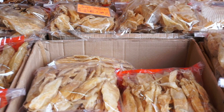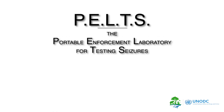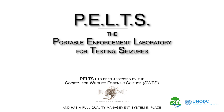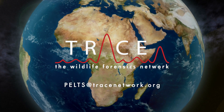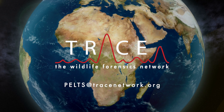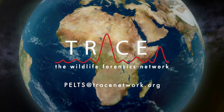If there is a species identification need in your country, who are you going to call? PELTS — the Portable Enforcement Laboratory for Testing Seizures. For more information or to use the service, contact Trace Wildlife Forensics Network. Please note: PELTS can only respond to requests from the country's local wildlife law enforcement authority.